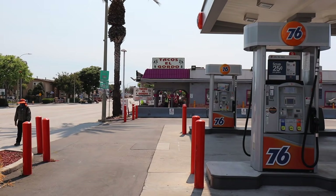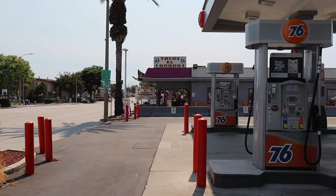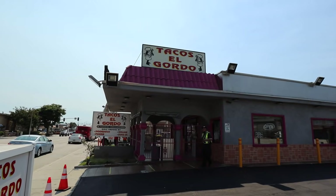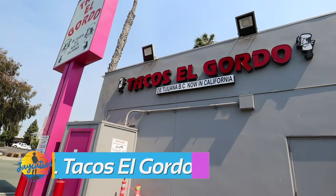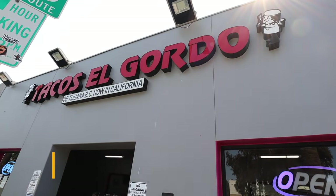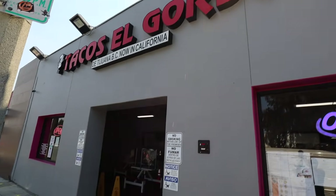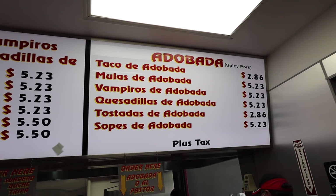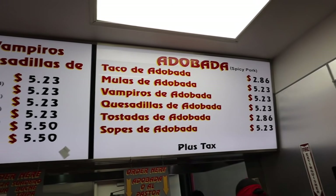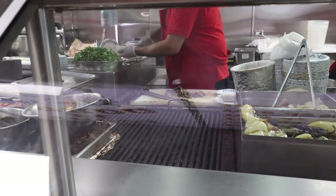We're here at Tacos El Gordo — this is the original one, still closed due to the pandemic, so we're going to the one on Broadway. The number one taco shop in all of San Diego: Tacos El Gordo. There are multiple locations — one here on Broadway, one on H Street, and one opening in downtown San Diego. They even have locations in Las Vegas.